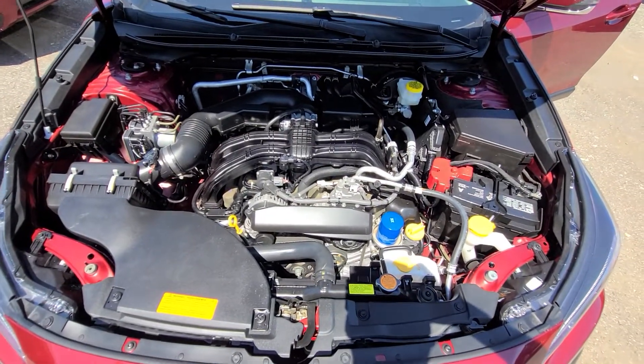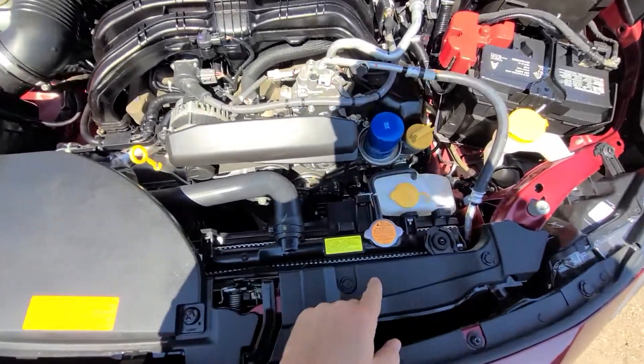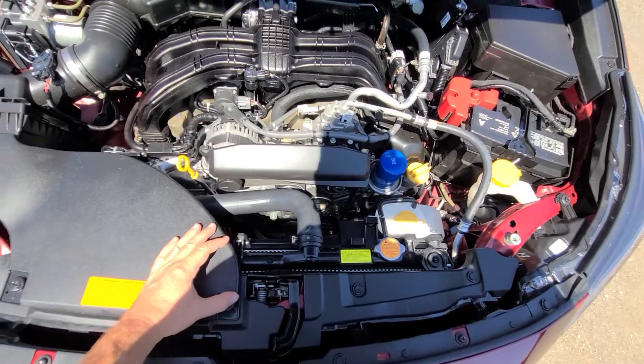Inside the engine bay, everything is original — including the radiators and condensers. Nothing was bent in the front end or anything like that.